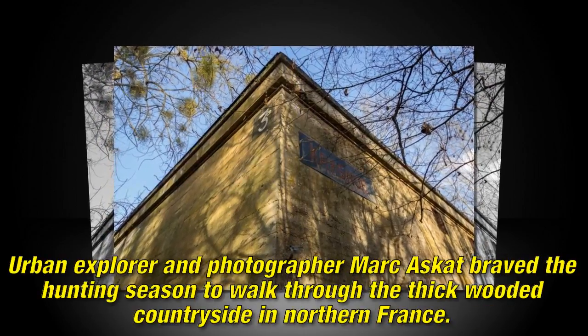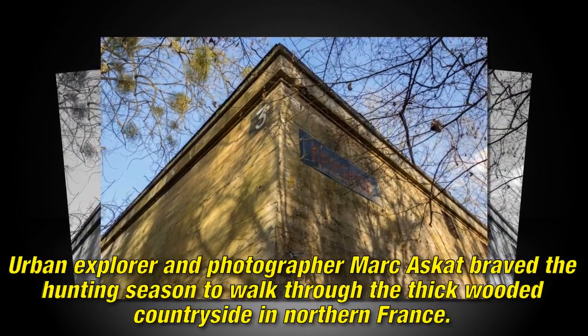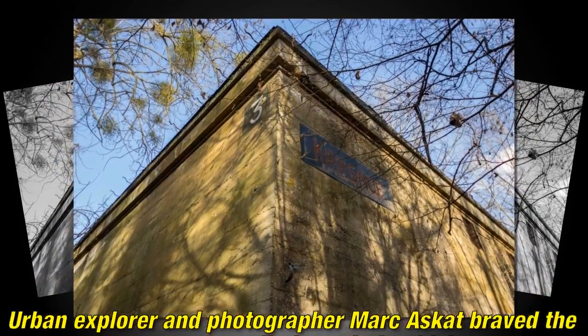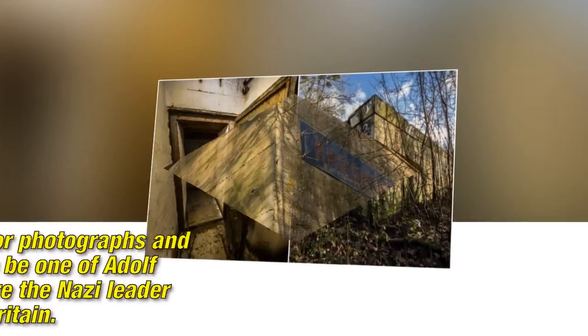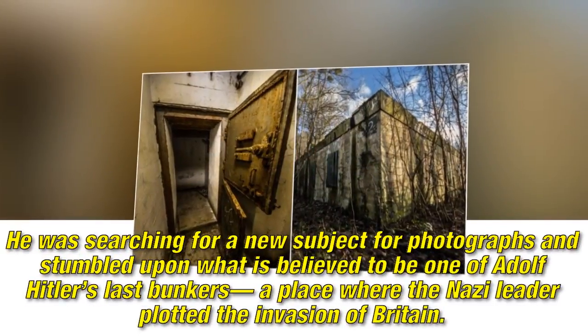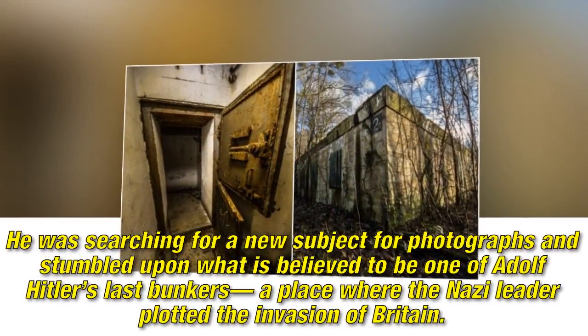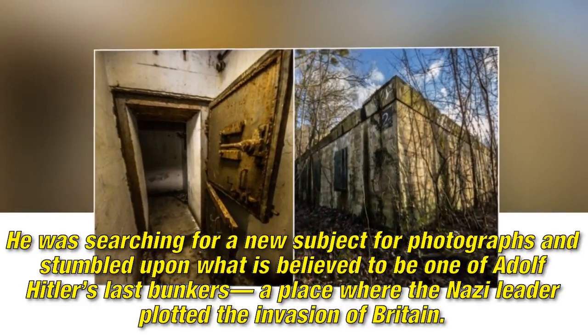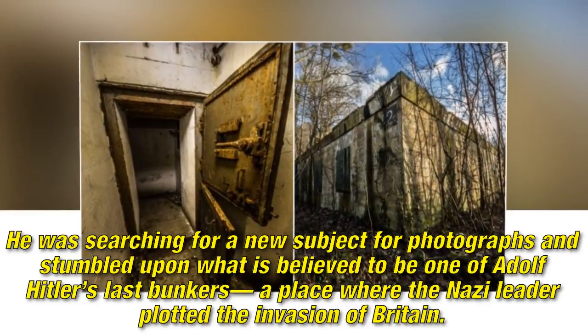Urban explorer and photographer Markus Gott braved the hunting season to walk through the thick wooded countryside in northern France. He was searching for a new subject for photographs and stumbled upon what is believed to be one of Adolf Hitler's last bunkers — a place where the Nazi leader plotted the invasion of Britain.